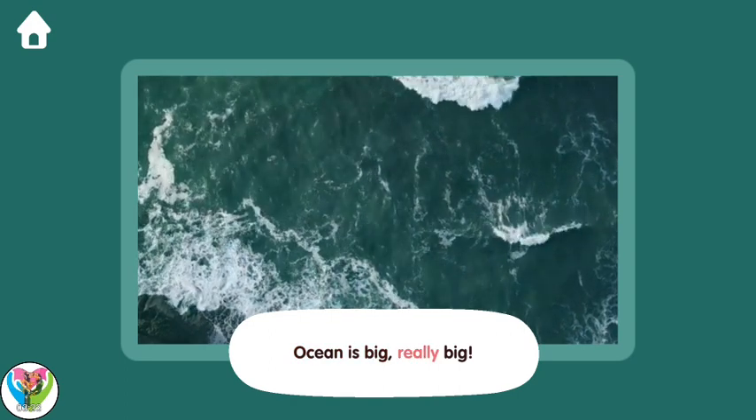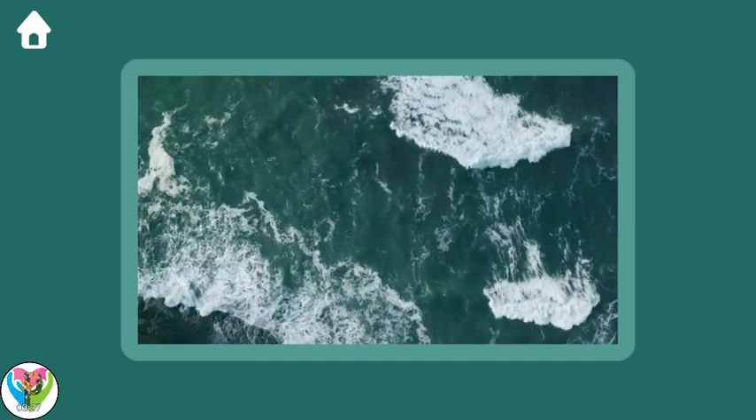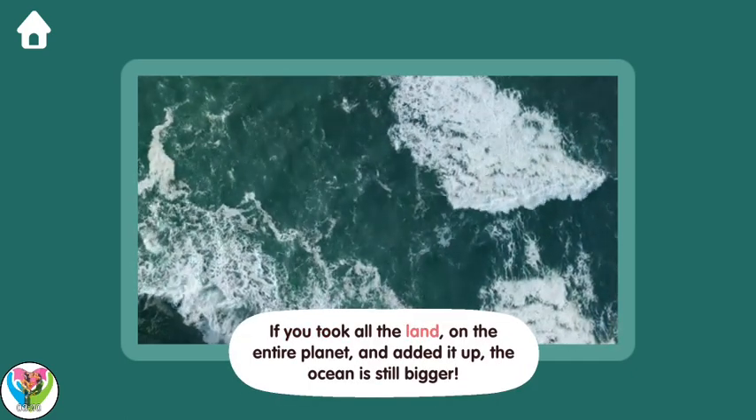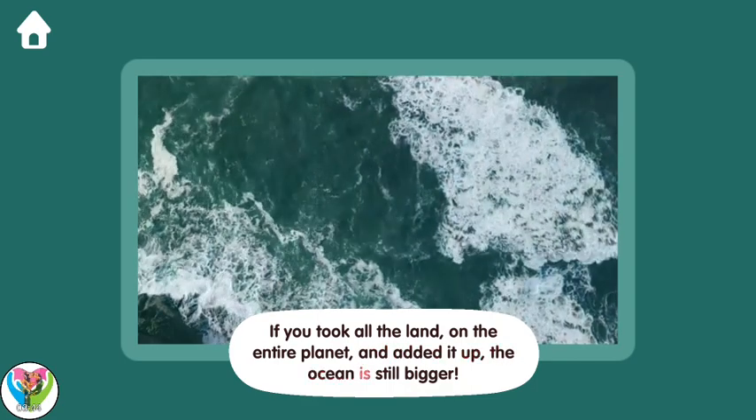The ocean is big, really big! If you took all the land on the entire planet and added it up, the ocean is still bigger!